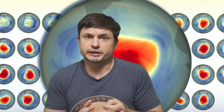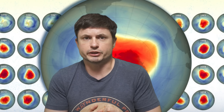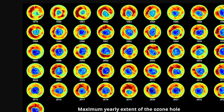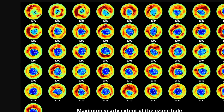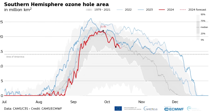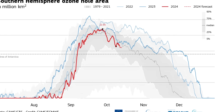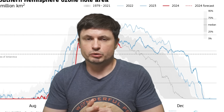It definitely worked. CFC compound releases dramatically decreased, and worldwide emissions of ozone-depleting substances are now approximately 99 percent lower than they were in 1989. Recent studies from MIT confirm the ozone layer is healing, with NASA estimating it should heal completely by 2066. This serves as a powerful demonstration that planetary-scale environmental problems can be resolved through global cooperation.